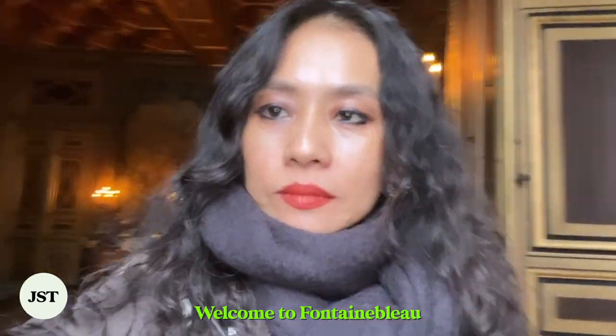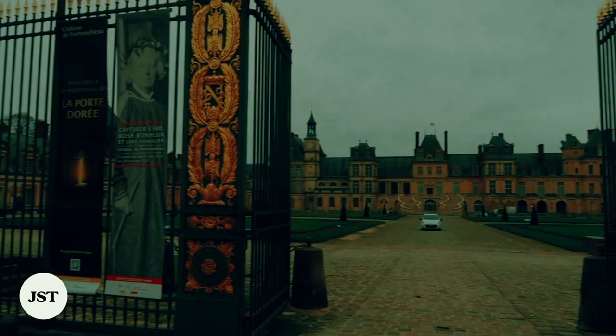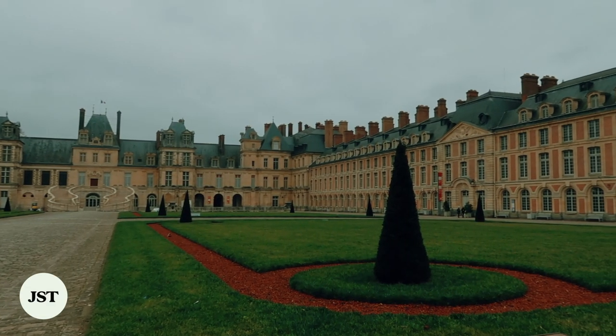Welcome to Fontainebleau! Less crowded than Versailles, yet equally magnificent, Chateau de Fontainebleau is beyond an easy day trip from Paris — it's also delightfully tranquil.